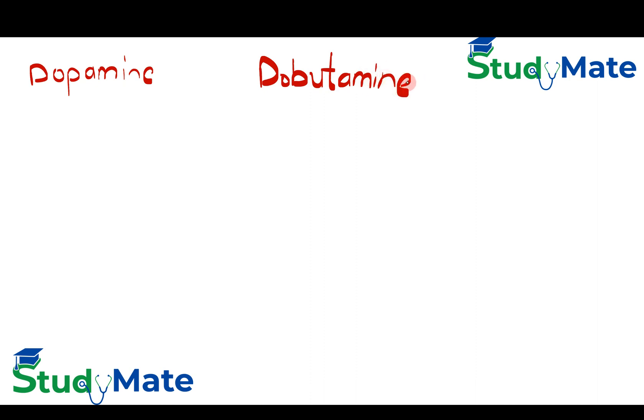In this short video we will discuss dopamine and dobutamine. In practice we use these drugs collectively to increase or enhance cardiac contractility, but we need to understand the mechanism by which both these drugs act.